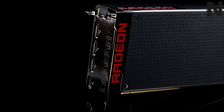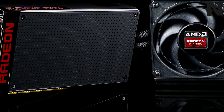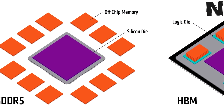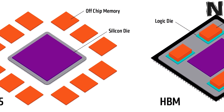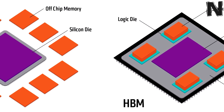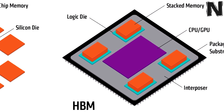HBM, which stands for High Bandwidth Memory, was first introduced by AMD with the Fury X and is basically a new kind of memory. With DDR5 cards, memory chips are soldered around the main chip. HBM memory chips, on the other hand, can be stacked right next to the processor, leading to more bandwidth, better power efficiency, and overall faster performance.